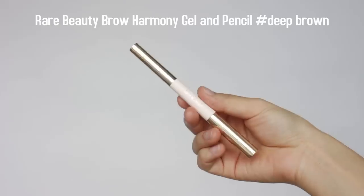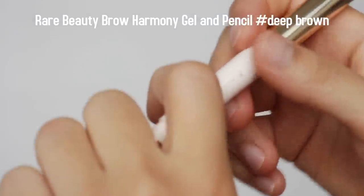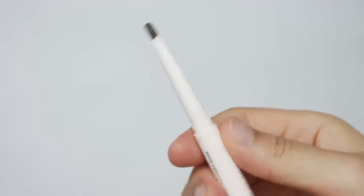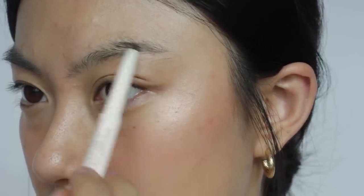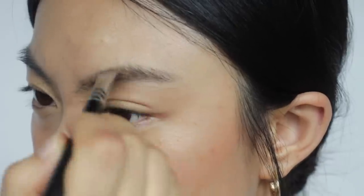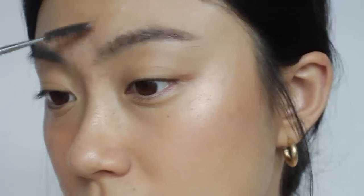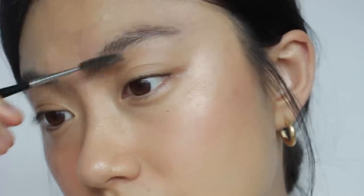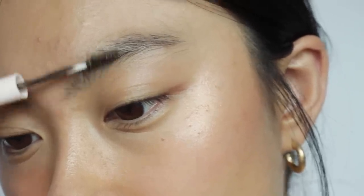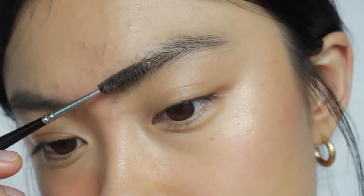The next product is the brow product — it's called Brow Harmony, and I got the shade Deep Brown. This is actually a dual product, giving you both a brow gel and a gel brow pencil. When I do my brow makeup, I don't use anything really intense or highly pigmented — I just want a very natural look. As it's a gel formula, I found it's a really highly pigmented product. So if you want something really pigmented for your brows, this might be the right option. The brow gel is nothing really special — pretty similar to other brow gels.